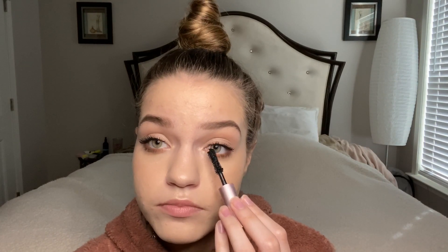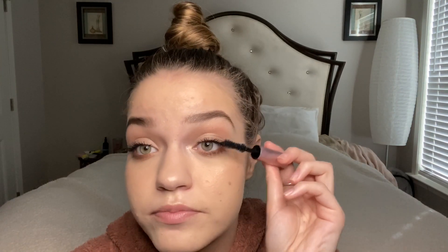Now I'm taking the Too Faced Better Than Sex mascara just to build up the lashes slightly more. I feel like I just like to build up the eyelashes — not super spidery, just nice. I'm so mad at myself for not recording the smoking out of my lower lash line. I also used the Urban Decay All-Nighter setting spray — I was supposed to film that button too.